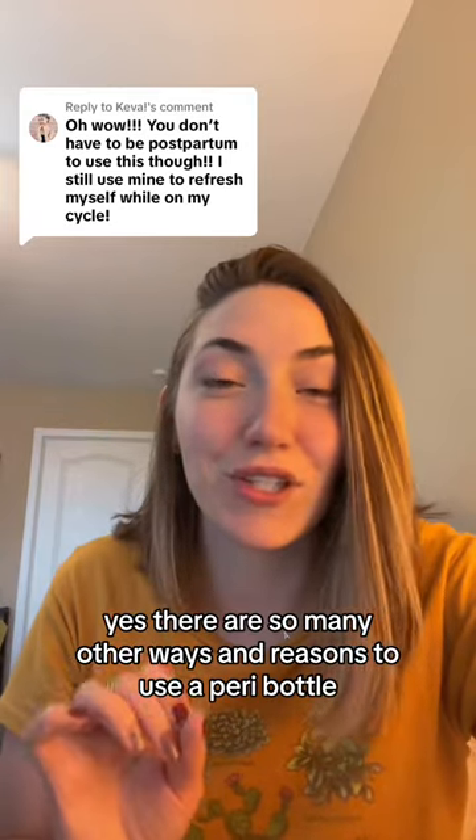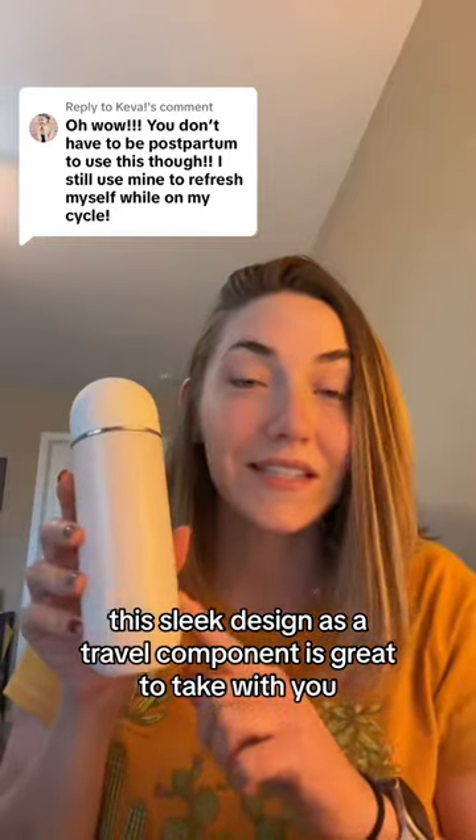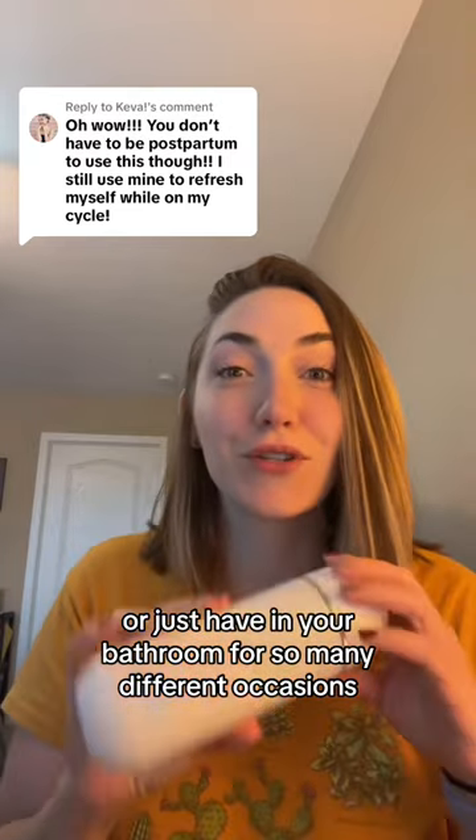I love this comment. Yes, there are so many other ways and reasons to use a Peri bottle. This sleek design that has a travel component is great to take with you or just have in your bathroom for so many different occasions.